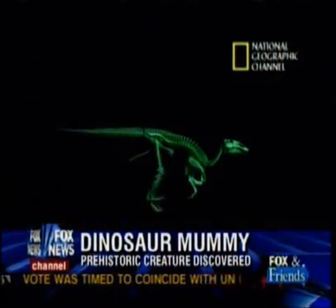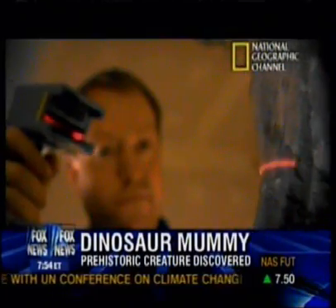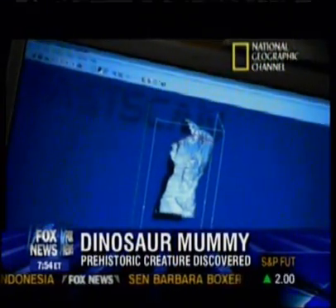We're currently working out the process of mummification in dinosaurs. But we do know that the dinosaur had to be buried very, very rapidly, and it had to be buried in just the right geochemical environment in order for this thing to be petrified the way that it did.